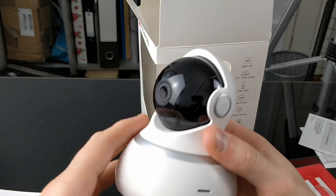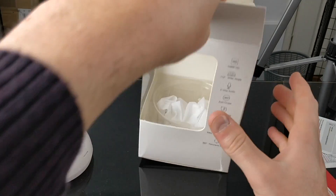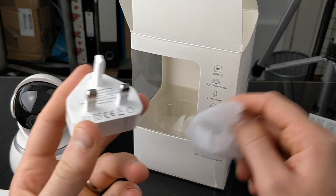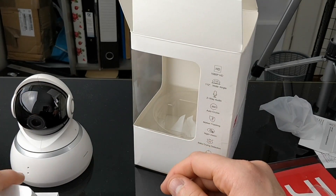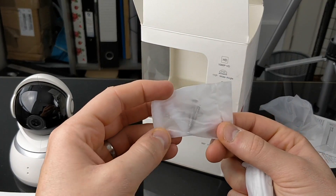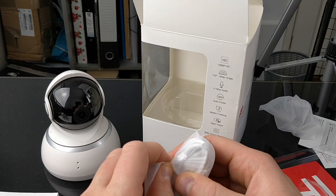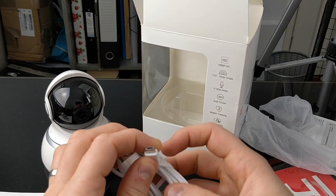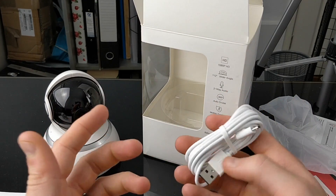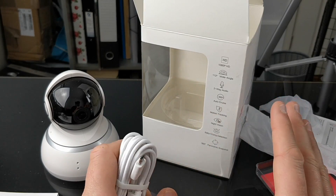Now let's get out the actual camera. You've got your actual camera here. And then in here you've got your power plug socket, which looks very much like an Apple plug. You also have your mount and some screws to mount it as well — this is for if you wanted to use it as a security camera on the ceiling or on the side of the wall. And then of course you'll also have your cable which is micro USB. I'd like to see USB Type-C with every device that ships now, but this is more than acceptable.